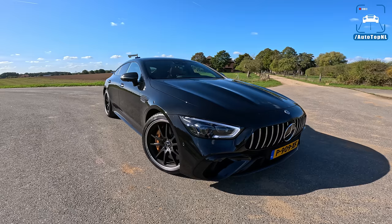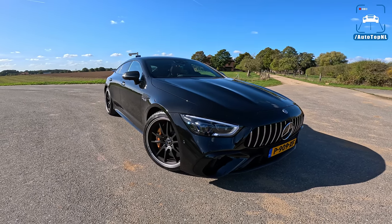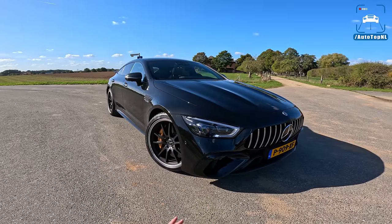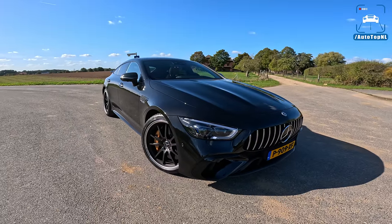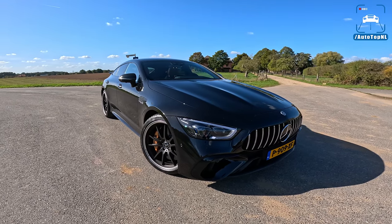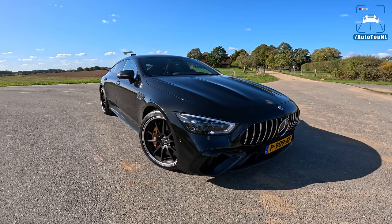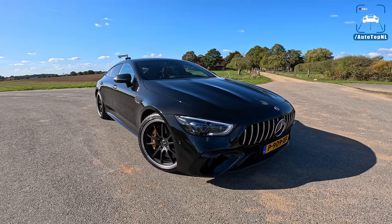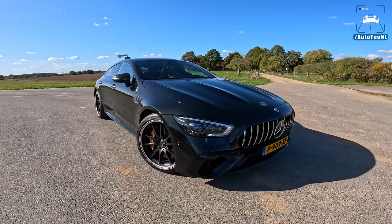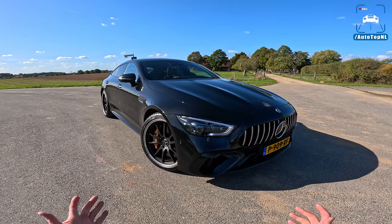Welcome to this POV review by AutoTopNL. My name is Max and today we are taking a look at the first plug-in hybrid AMG on the market. Of course the new C63 is coming as well with basically the same principle and the same kind of tech, but this is the big daddy of all AMGs. It is the most powerful AMG ever made — 843 horsepower and 1470 Nm of torque peak, which is just absolutely ridiculous.